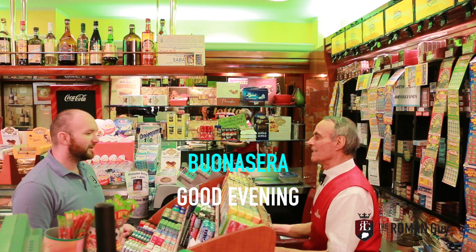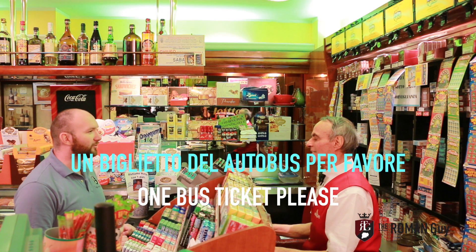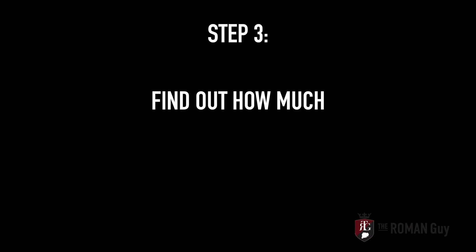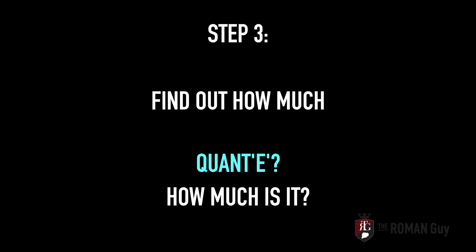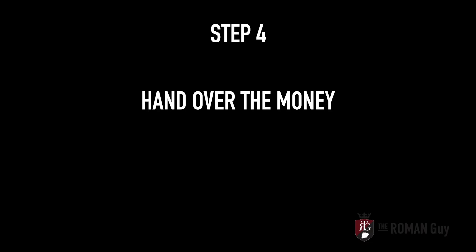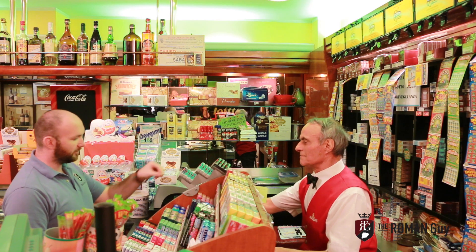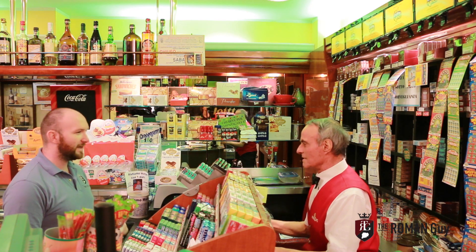Good evening! We're at a tobacco shop purchasing a bus ticket.